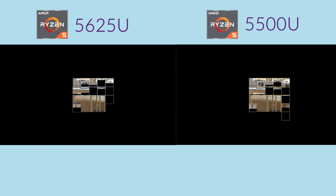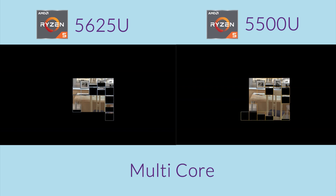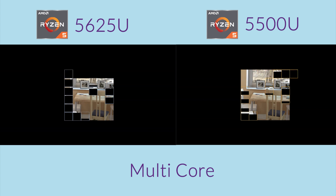This program is called Cinebench, which tests the CPU performance of a machine. On the left we have the 5625U and on the right we have the 5500U. Today we are testing both of these machines in multi-core.